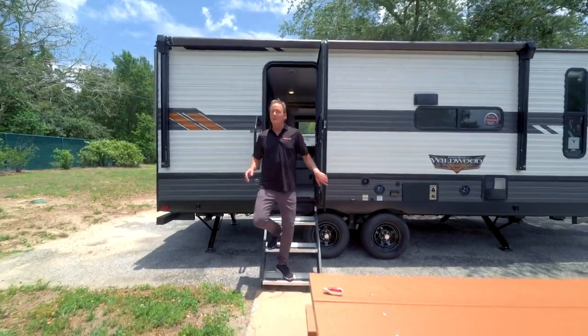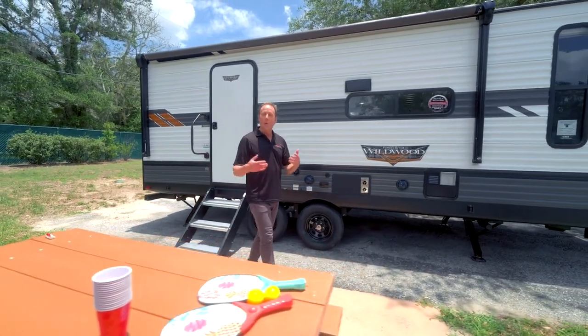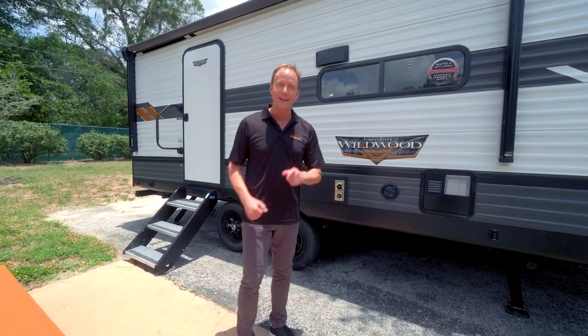There you have it — the 2022 Forest River Wildwood 22RBS. Oversized fridge, walk-in pantry, eight-foot chaise lounge — it's all here and waiting for you at your RV Authority at Lazy Days.